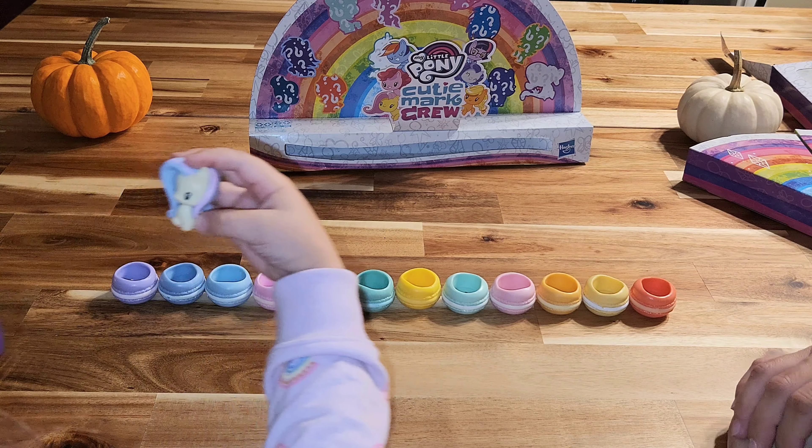That's Rainbow Dash! Yeah, let's show them — we know this is Rainbow Dash. Look how cute! Put her in a macaron, maybe a pink one. Wow, she's really cute — she has little wings!